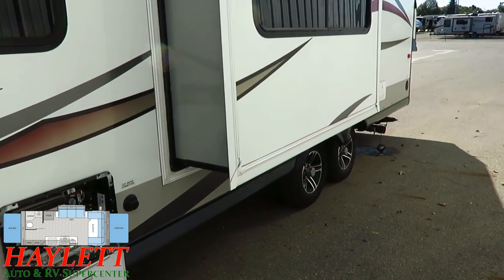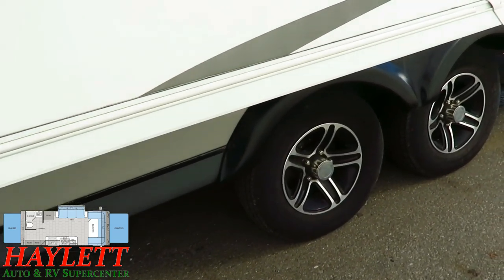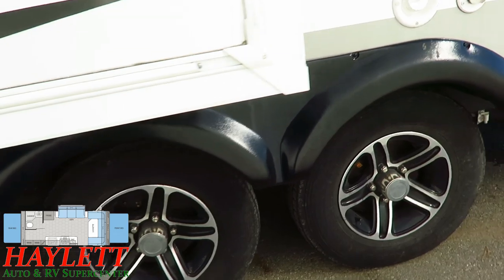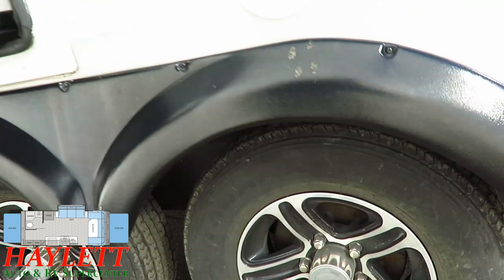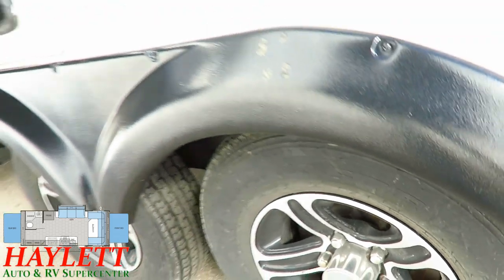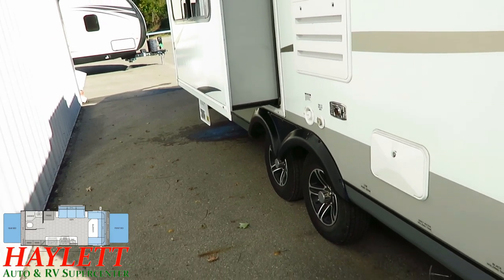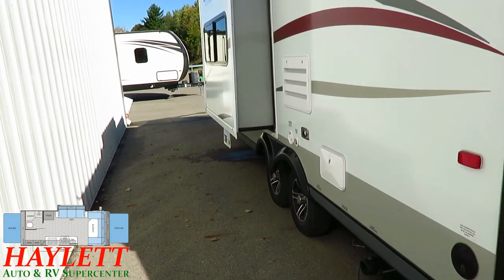Tires are in great shape. Aluminum wheels looking good — I have not detected any irregular wear patterns, no weather checking or anything like that. Not left in the sun or neglected. Full outside utility shower next to your hookups and dump station is a nice little utility feature as well.